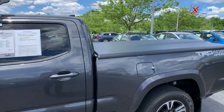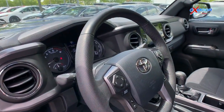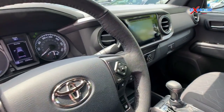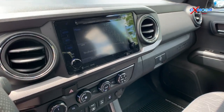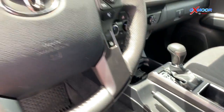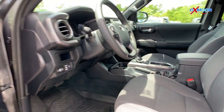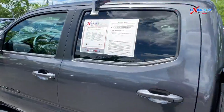Some of the features it's going to come with include the Black Emblem Overlay, the five-inch oval tube step, the long bed, the technology package, and mud guards. The interior color is Graphite and this vehicle will be online for $39,922.